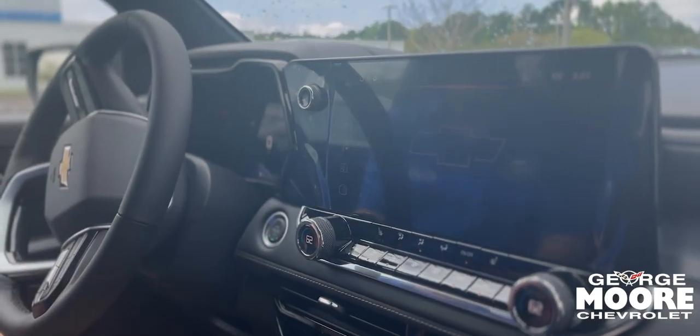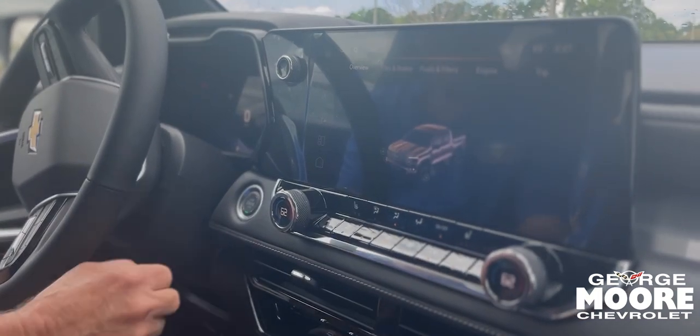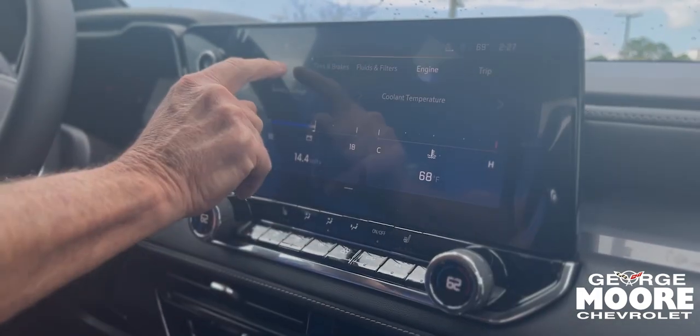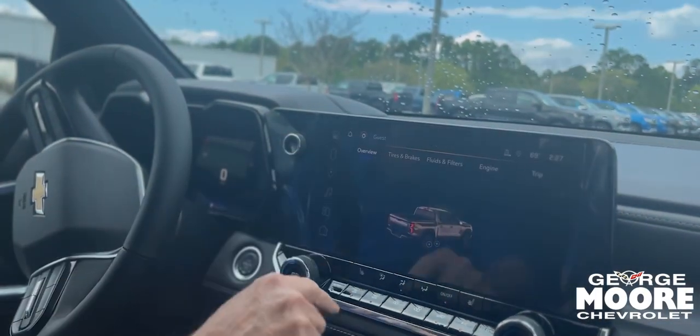You have your vehicle status. Switching around shows your tires and brakes, your fluids, your engine — all your information. Your lights — there's no light switch anymore, it's over here for you.